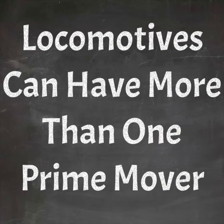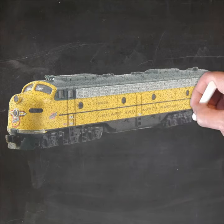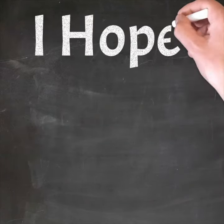Locomotives can have more than one prime mover, like we see in the EMD E-series, like this EMD-8 here. And the previous Krauss-Maffei also had two prime movers. I hope that helps.